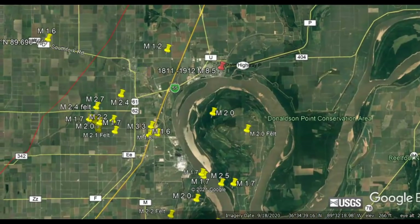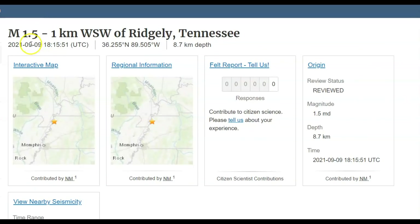Davy Crockett even has a report of one of the fault zones that opened up that he chased a bear into. Now the 1.5 was yesterday, like I said, at 1:15 PM Central Daylight Time.